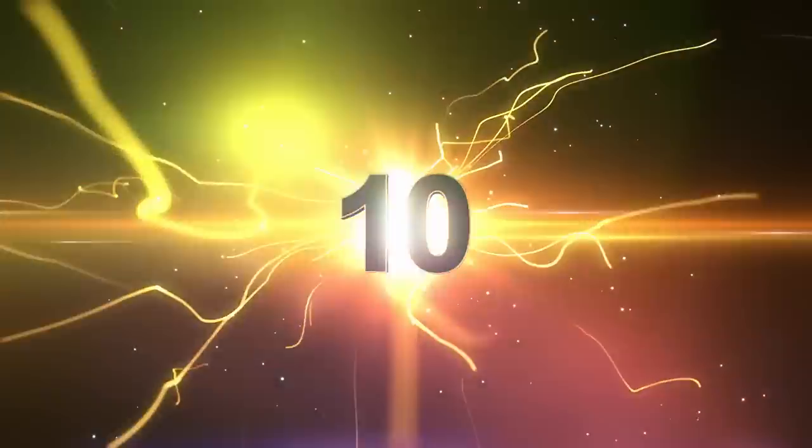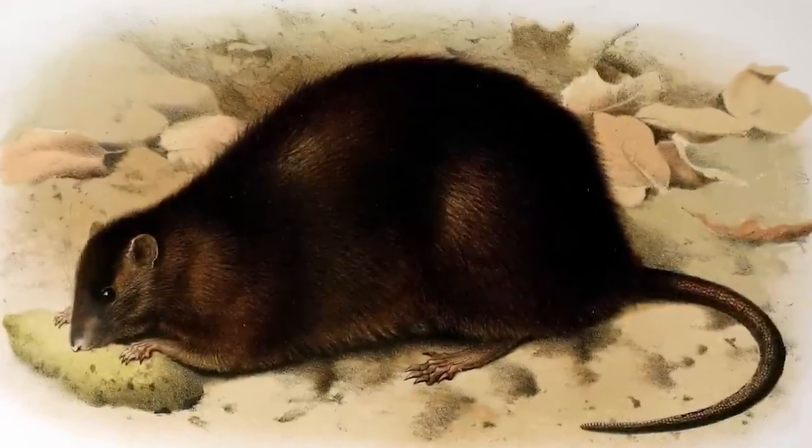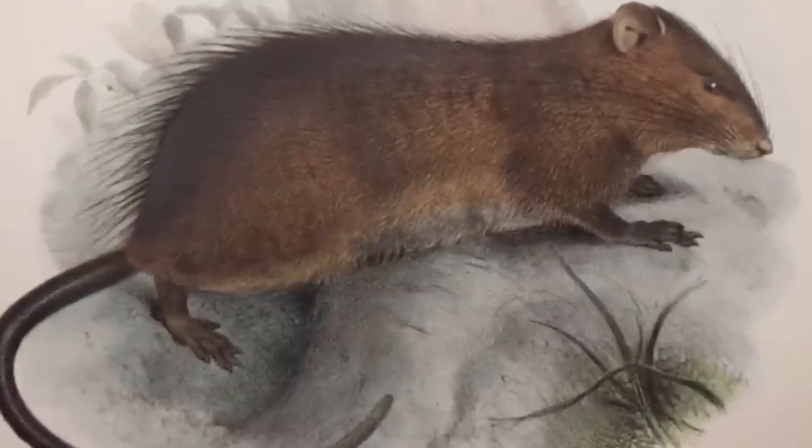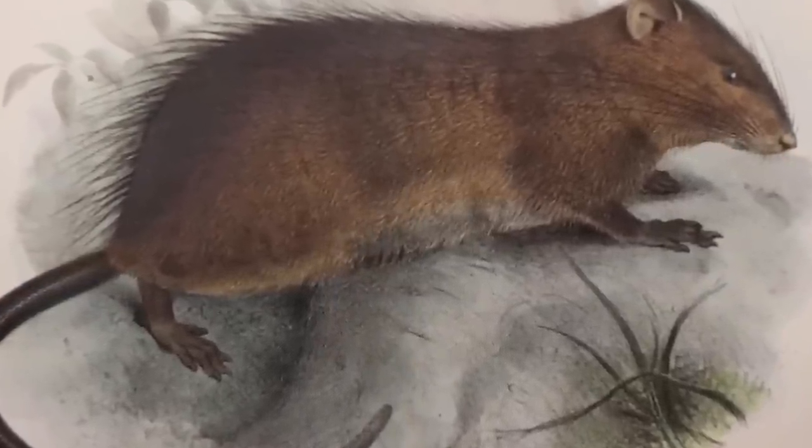Number 10: the Bulldog Rat. Being way larger than black rats, the Bulldog Rat was thankfully last seen around 1903. We just successfully dodged these ones — the same time speed walking was introduced to the world. Coincidence? Absolutely not. Everyone was avoiding these big hairy things, that's my theory.